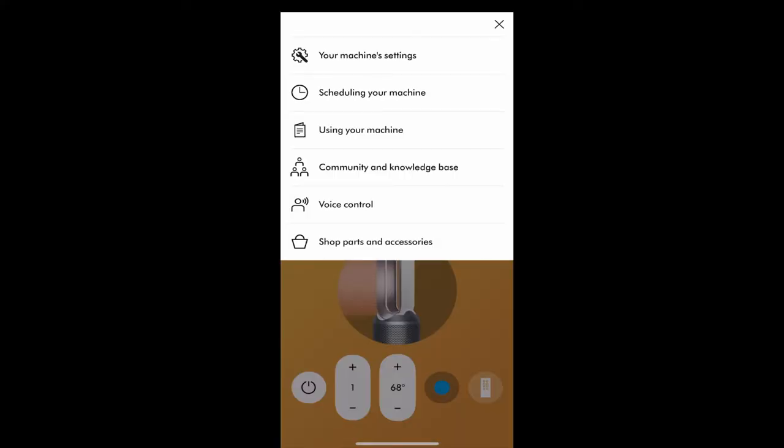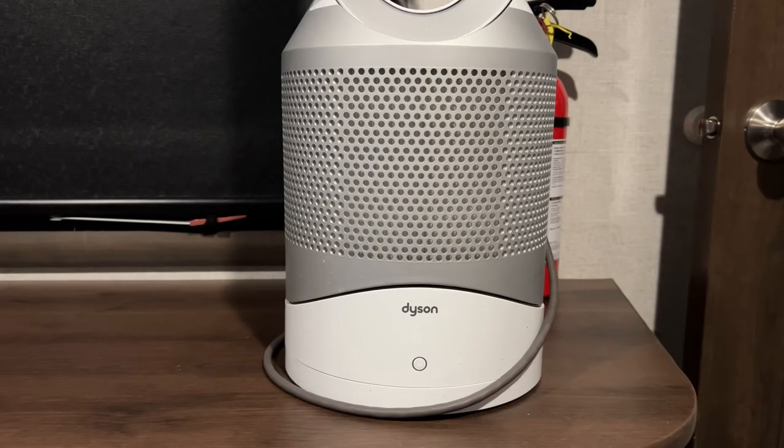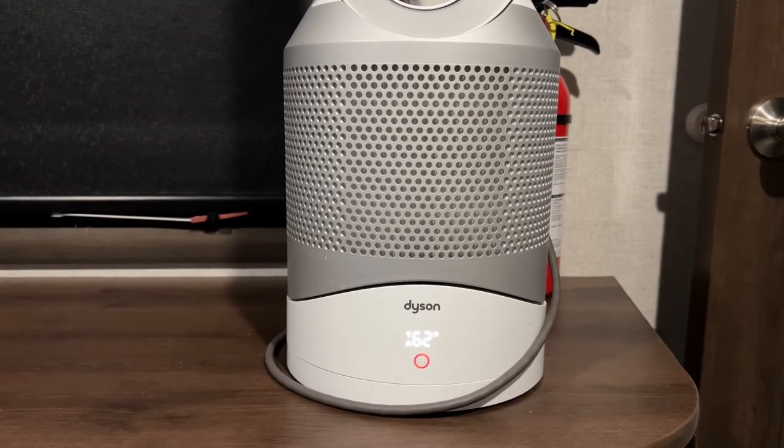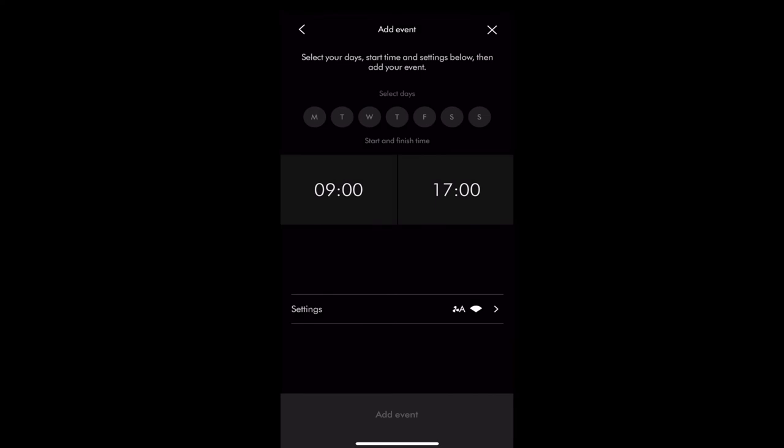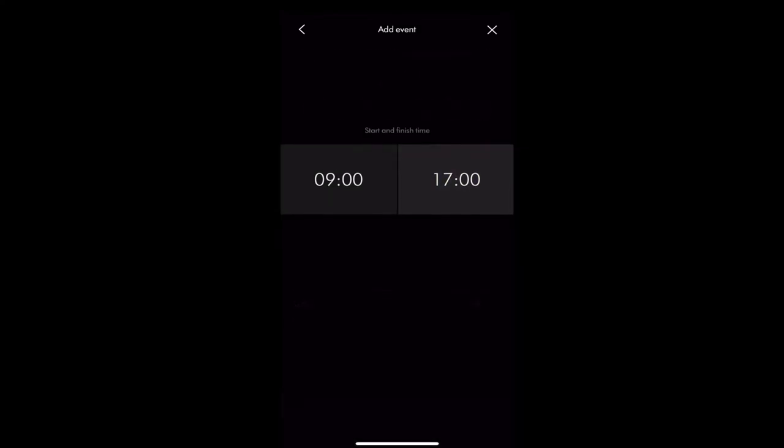Now I'll show you how to schedule your machine to turn on at a certain time of day. You can set up the Dyson to heat up the room when you're going to be in there and turn off when you're not — that way you save electricity and you're comfortable when you need to be. To set up a schedule, click Continue, and we'll set the fan to turn on at 9 o'clock. For the off time, we want it to turn off at 7 o'clock, which is 1900 in military time.